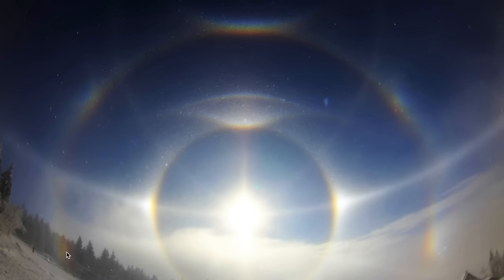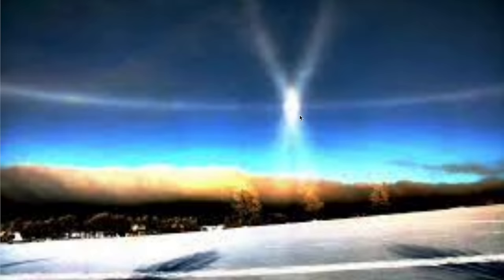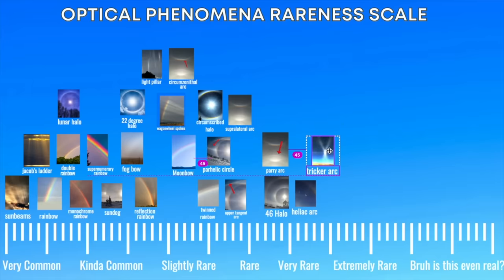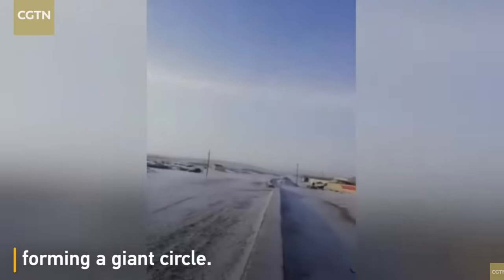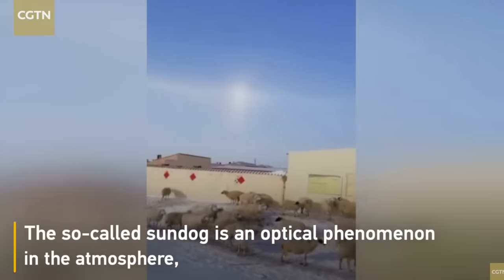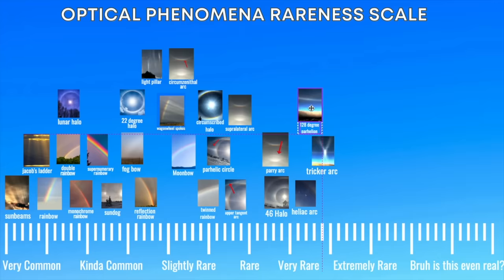Now if you were to turn around from that photo, in great conditions you'd be able to see this. This is the continuation of the parhelic circle. Right here is the anti-solar point — the opposite point in the sky from the sun — and this right here is a tricker arc, which is pretty rare. These two points off to the side are sometimes referred to as additional sun dogs, actually called the 120 degree parhelion. These additional sun dogs are kind of rare, so we'll put them in the very rare section.